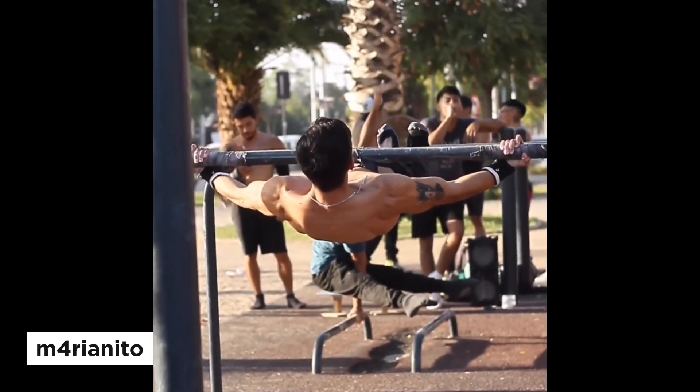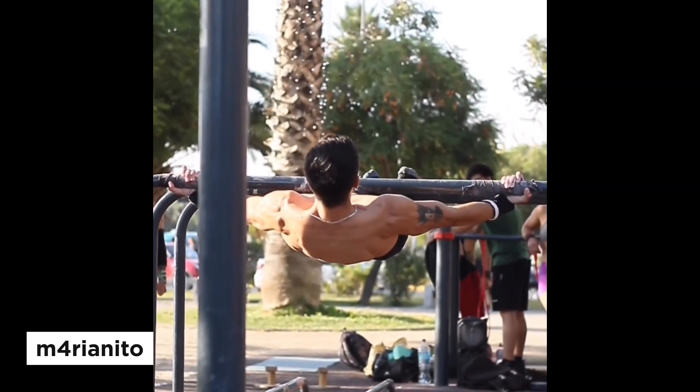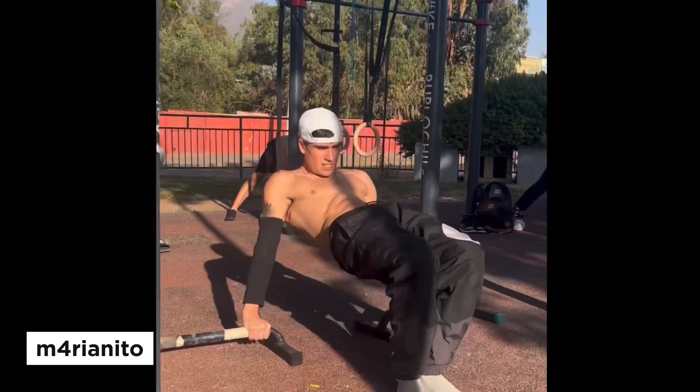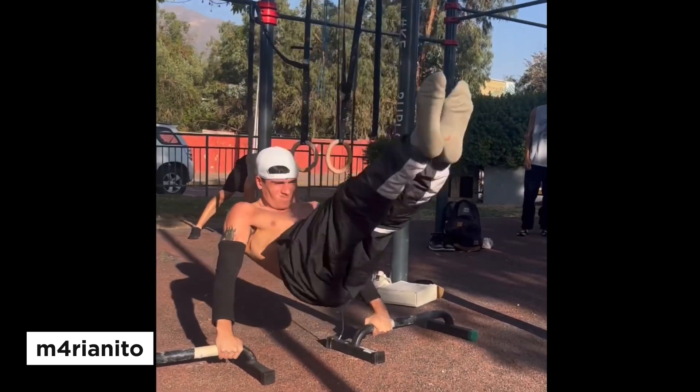The second guy is Marianito — correct me in the comments if I get that wrong. This guy has a very strong front lever and victorian. He's able to perform the caruso with reverse grip, and look at his reverse planche — I think it's just crazy.